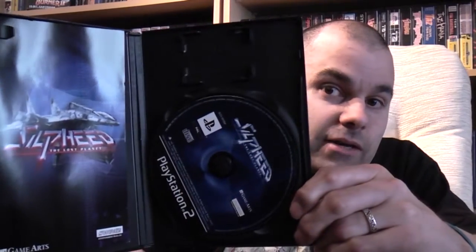Been looking forward to this one. I'm not too sure how to pronounce it — I'm going to go with Silpheed: The Lost Planet. Supposed to be an excellent shooter. Again, nice and complete, and that one cost me £5.68.